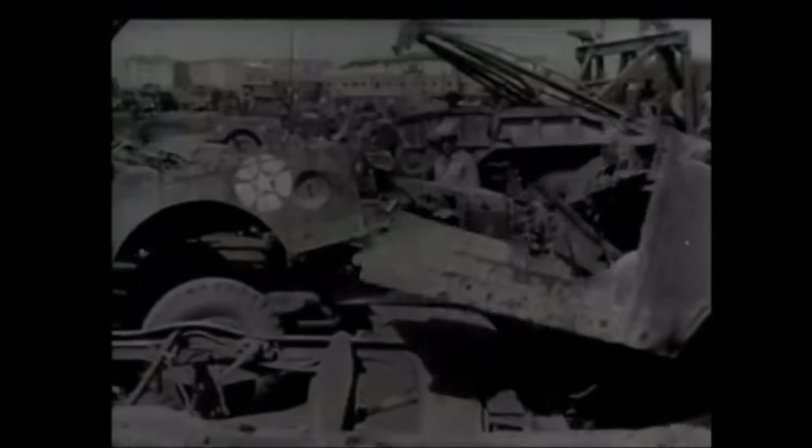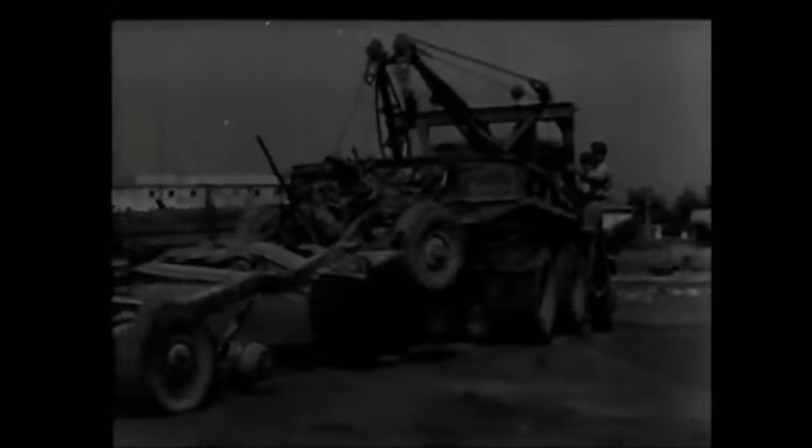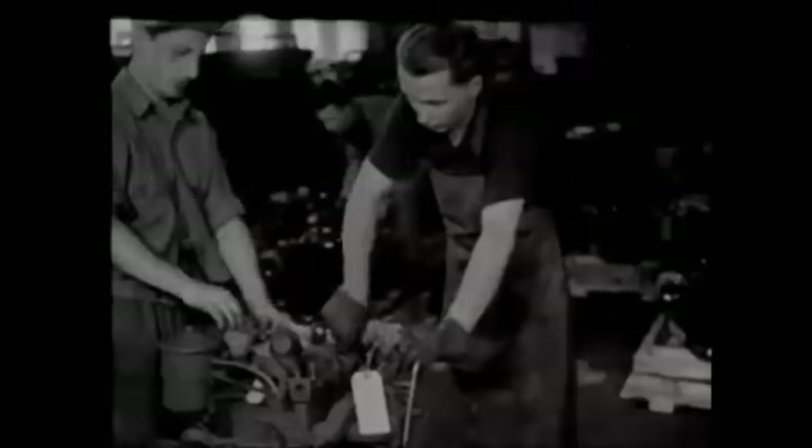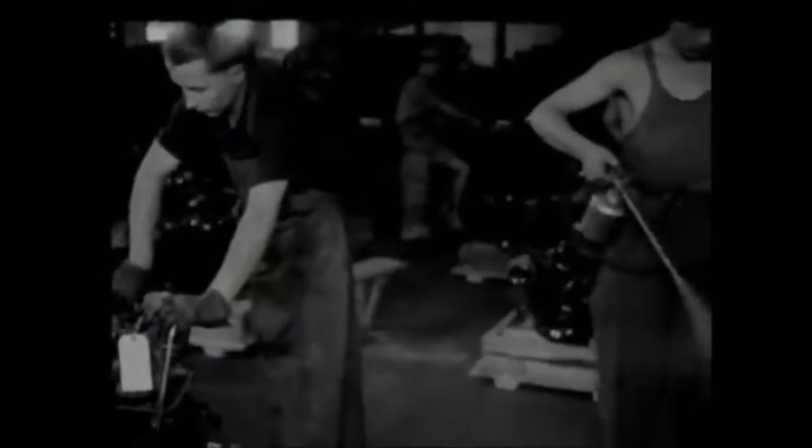In World War II, military equipment and vehicles were not throwaway items. As covered in a previous video, weapons, vehicles and kit were salvaged after battles, repaired and reissued by all the armies — the US in particular having a very well organised logistical group dedicated to reusing equipment.